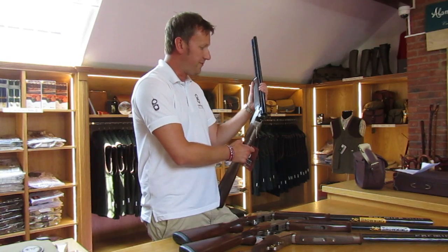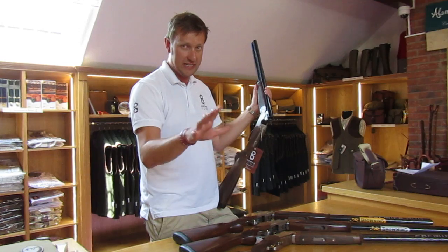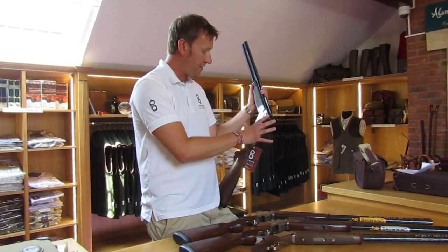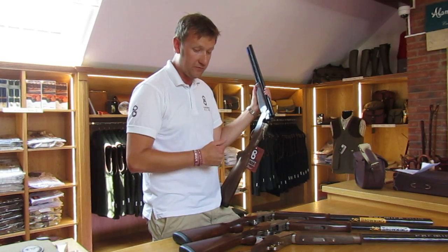It's an unbeatable gun — it's been around for a number of years. Shooting grounds all over the country use the 686 platform for a lot of their demonstration guns because they get shot day in, day out, and they're just built for the abuse.